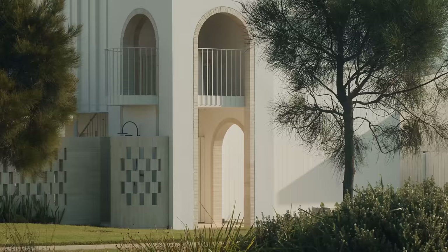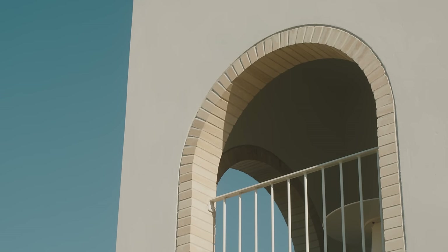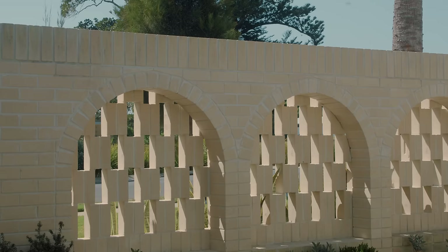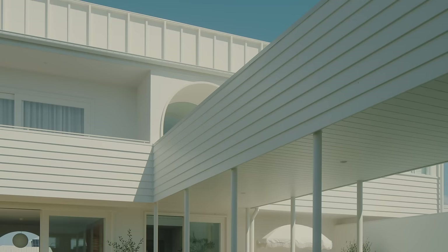The Greenfield Housing Code asks for an entry feature as part of the elevation. We took that on board and designed a two-storey tower that overlooks the street with a little Juliet balcony, and the materials and the arches set up a language that is then continued throughout the house as you move deeper into the site.